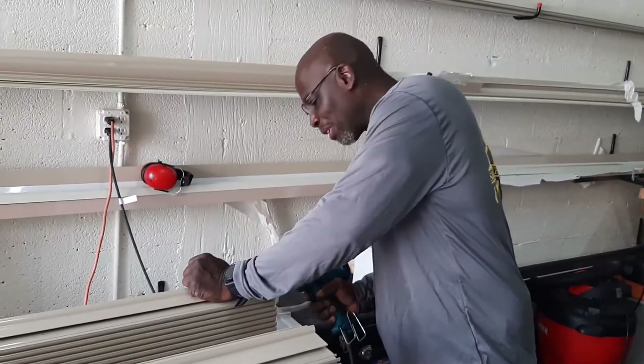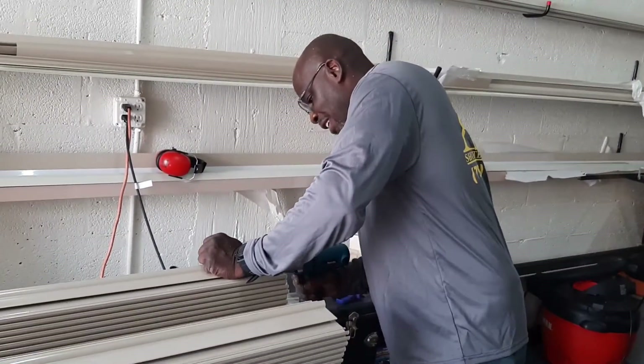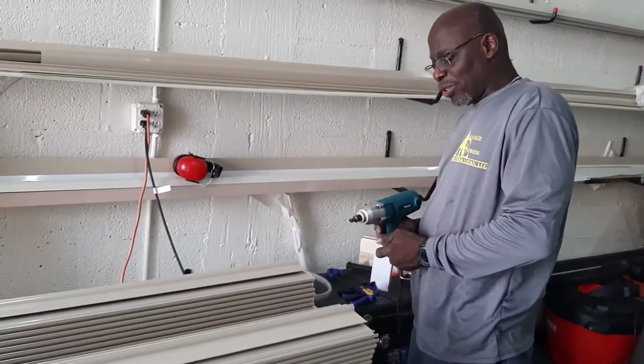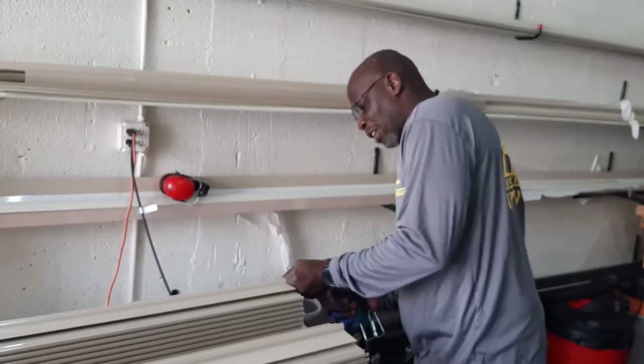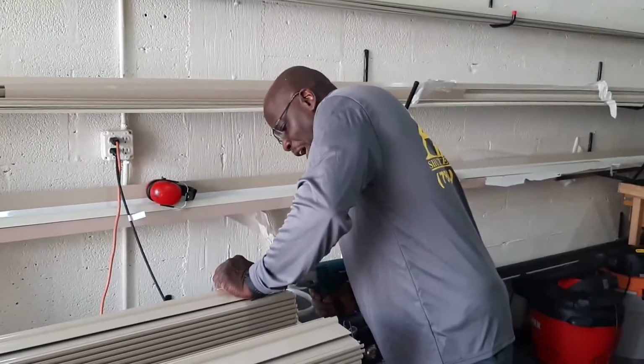Folks, all the blades are cut. Now I'm assembling the shutters. I'm fixing all the necessary screws required to fully assemble this 72-inch shutter.